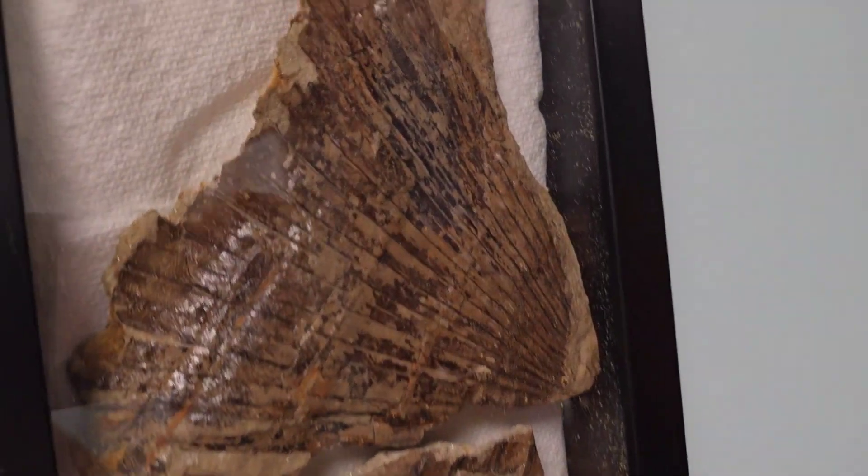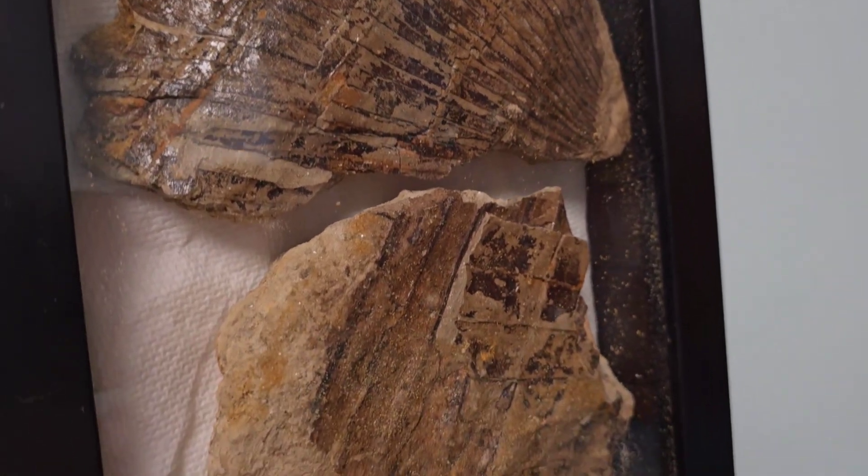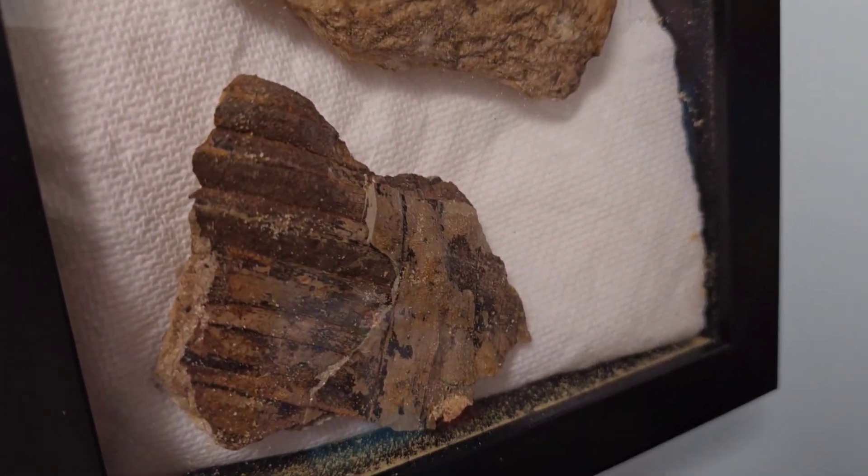Fossils are looking so good on the wall. I love how this palmetto frond is preserved. I couldn't believe it actually stayed together. We got some little pieces of it too.